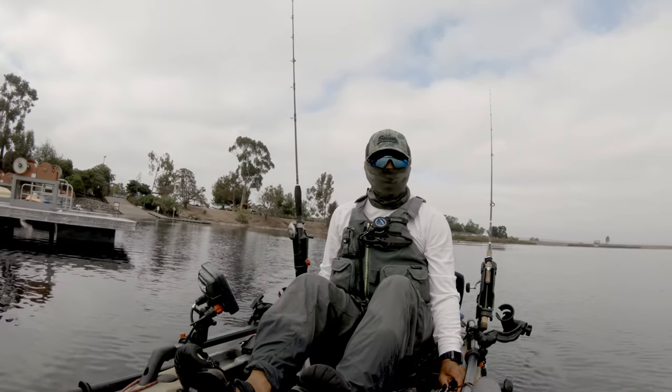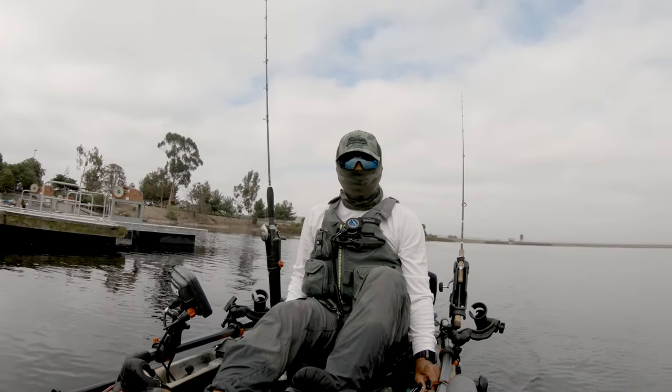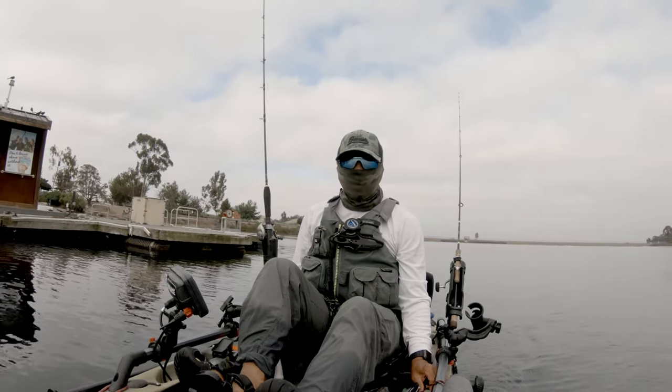Hey everyone, welcome back to my channel. As you can see, I'm not out on the ocean today, but I'm actually at Miramar Lake for the very first time. This is a decent sized lake and I'm really excited to explore it.